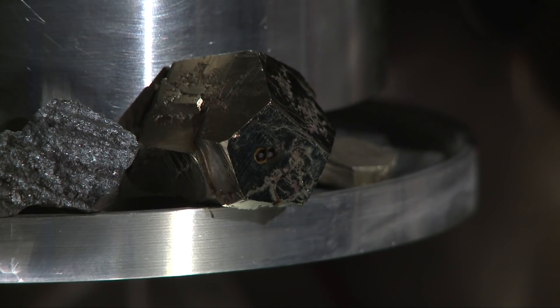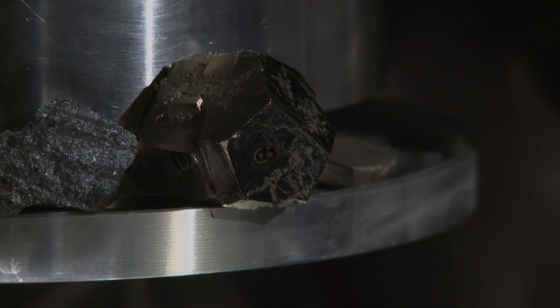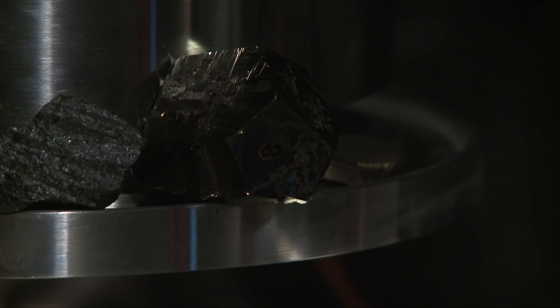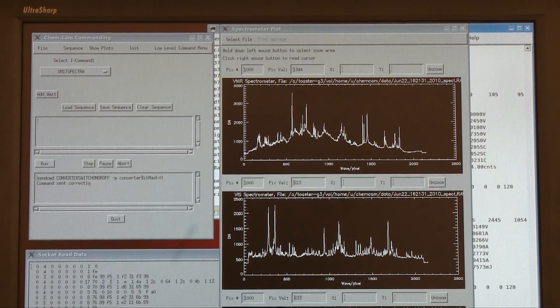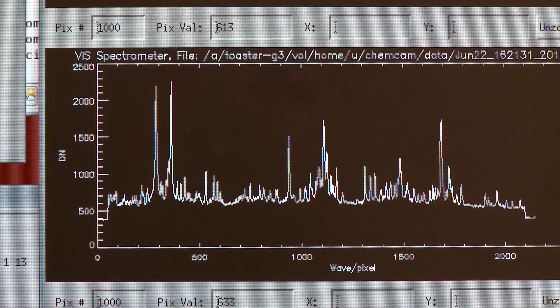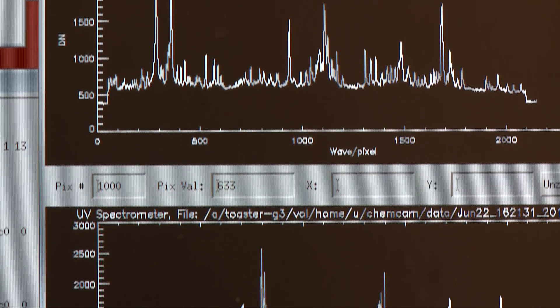These pulses are focused down to a small spot. They produce a small plasma on the rock or the soil, and that same telescope collects that light and uses it to determine the elemental composition of the rocks and soils around the rover.